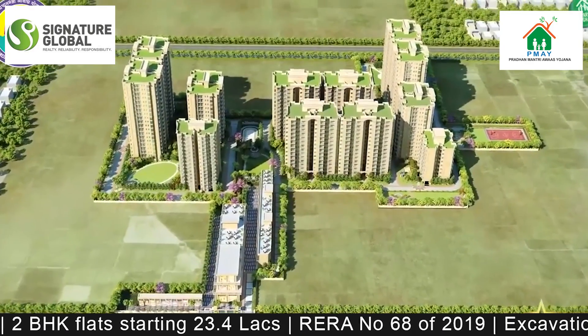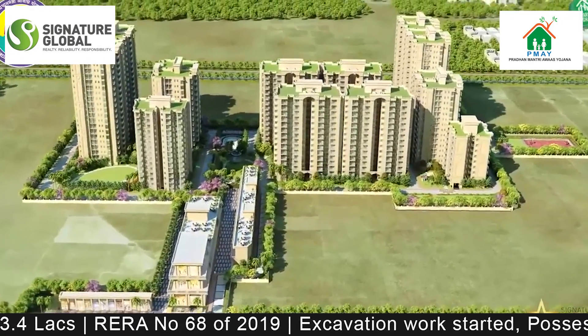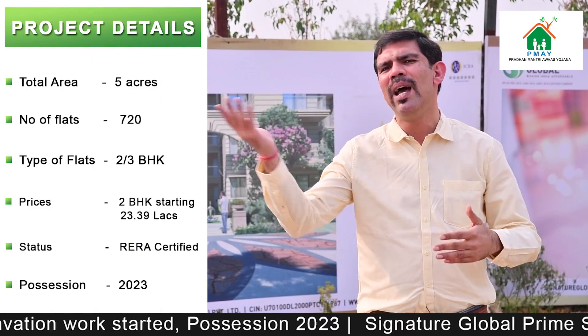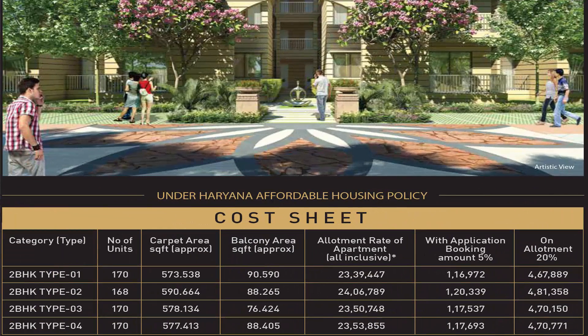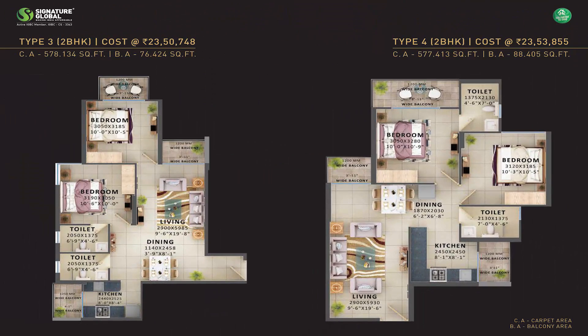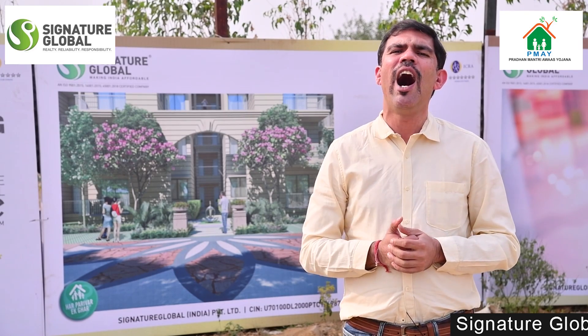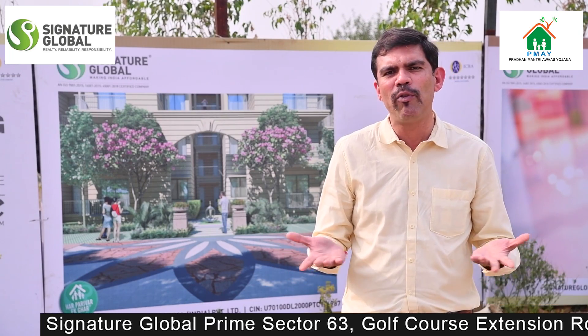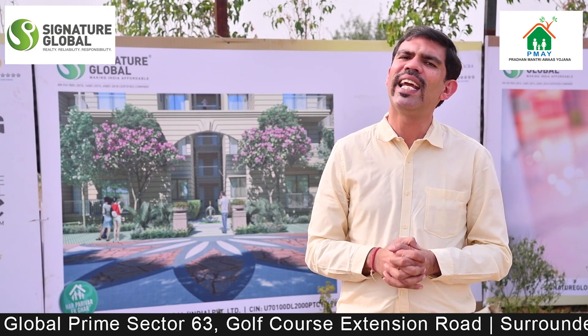The basic details of this project: it is spread over 5 acres with a total of 720 apartments. There are 4 types of 2BHK flats available for the draw. The 3BHK apartments are in management quota. The area ranges from 663 to 678 square feet, with a minimum price of around 23.40 lakhs. One of the best things I found is that all layouts have been given a kitchen utility area. Bedroom sizes are 10x10 and 10x11, which is a standard specification.